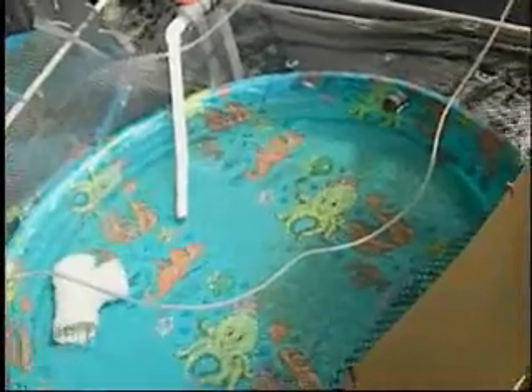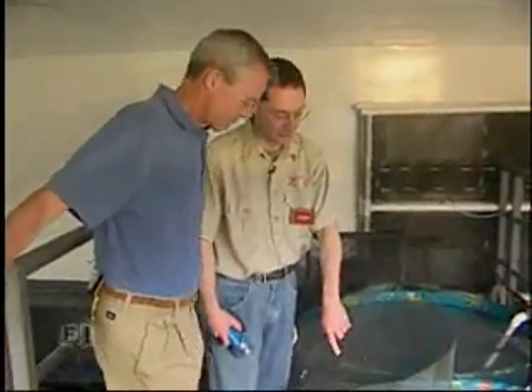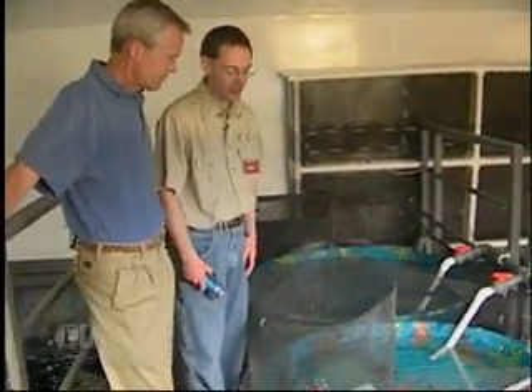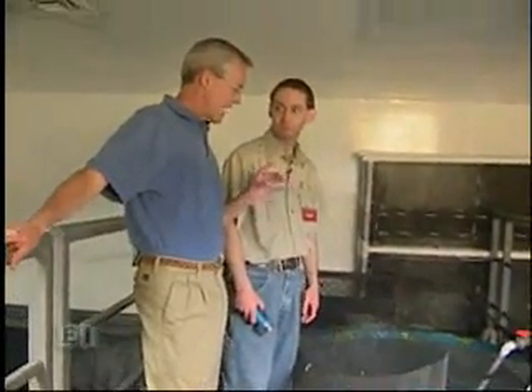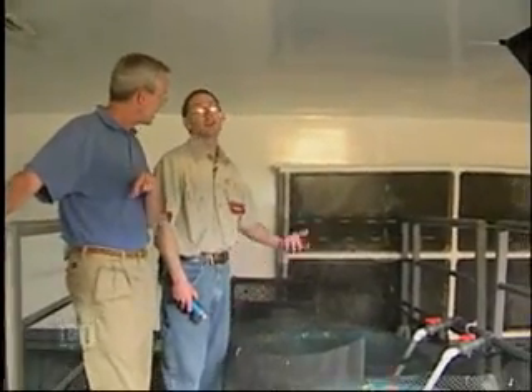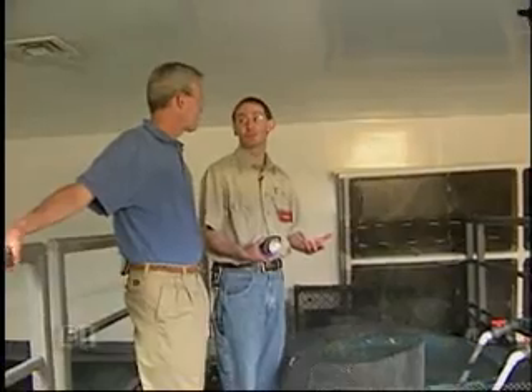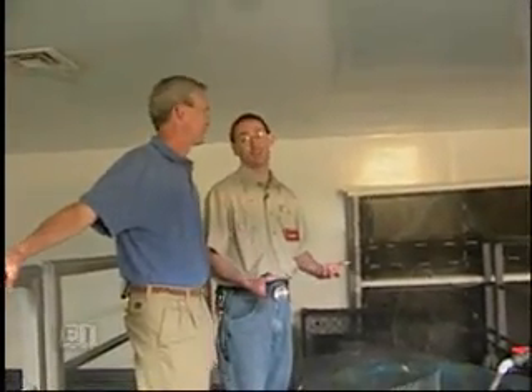During diving, the staff go in and retrieve eggs from the display tanks, bring them up in a bucket, and hang them in the kitty pools for about 130 days until they hatch. They don't want the eggs hatching in the display tank because the baby sharks are so small they'd quickly become shark food.